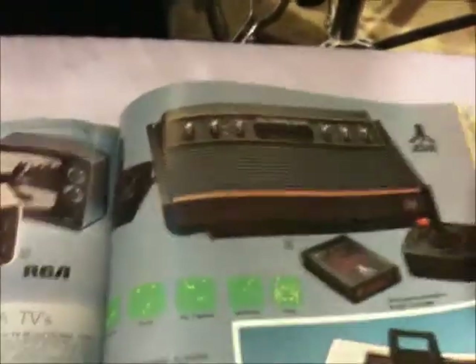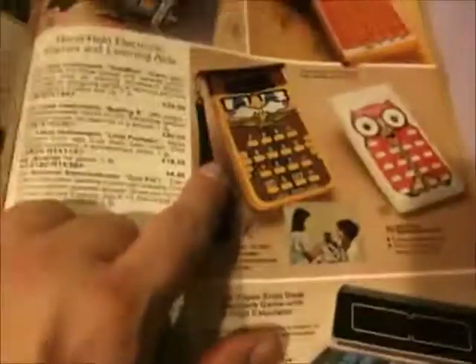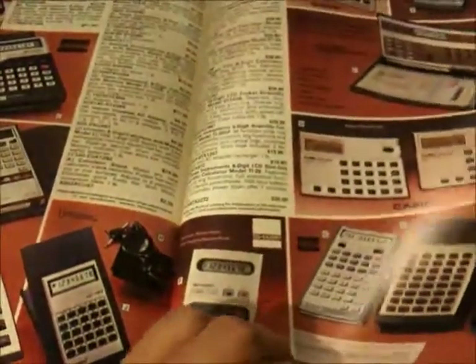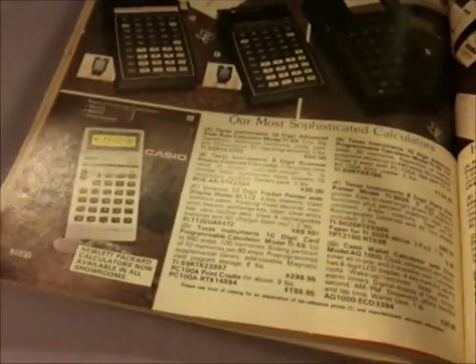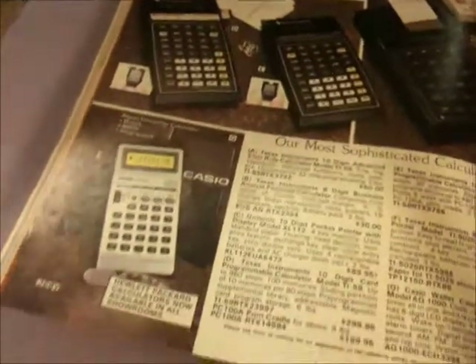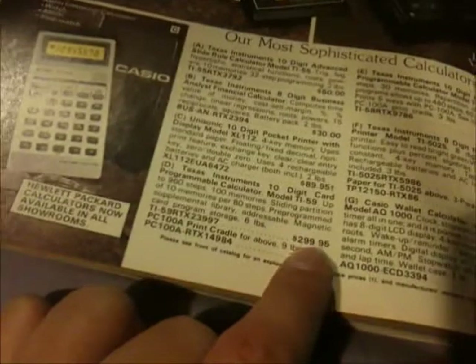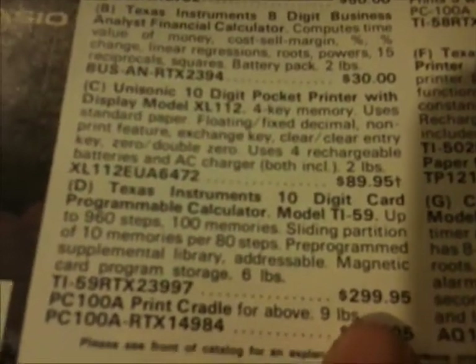I also still have my Atari system. Man, this is really freaky. I remember everybody had one of these back in the day. I never did, but those are kind of cool. Calculators — look at the prices on that. Like a TI-59 for $300. Wow. Crazy.